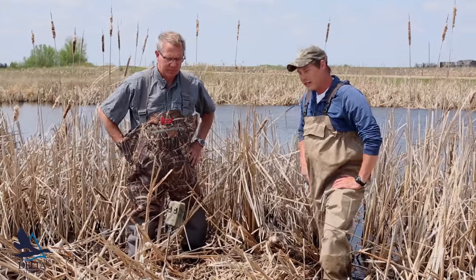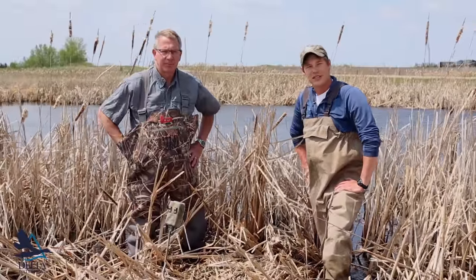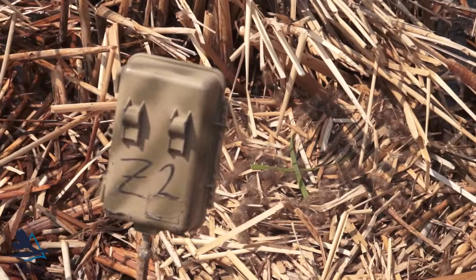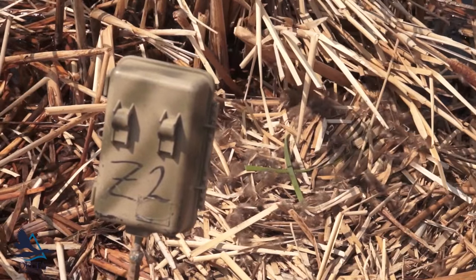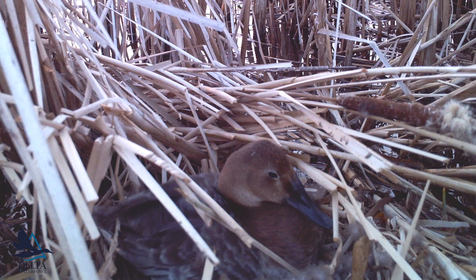Another interesting thing about this nest is we've got a trail camera set up on it. We've increased the intensity of the trail cameras — we're going to put out about twice as many this year as last year, with hopes that will catch more predation events as they occur.